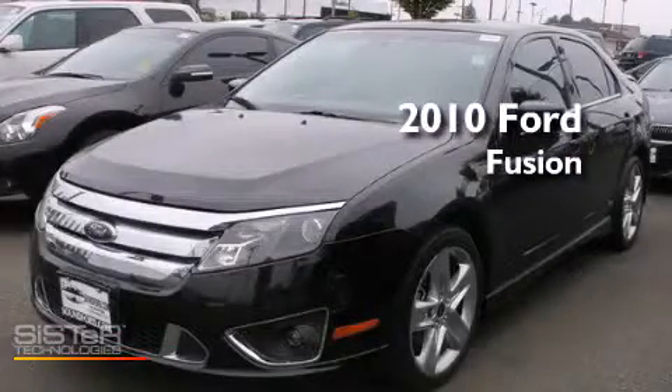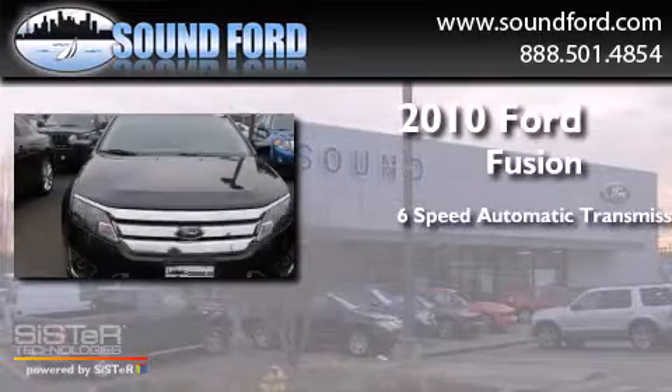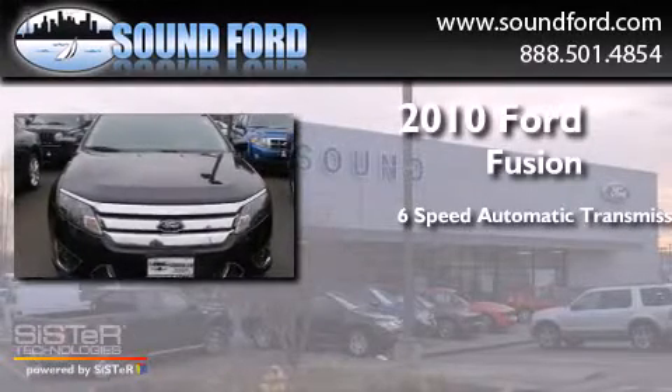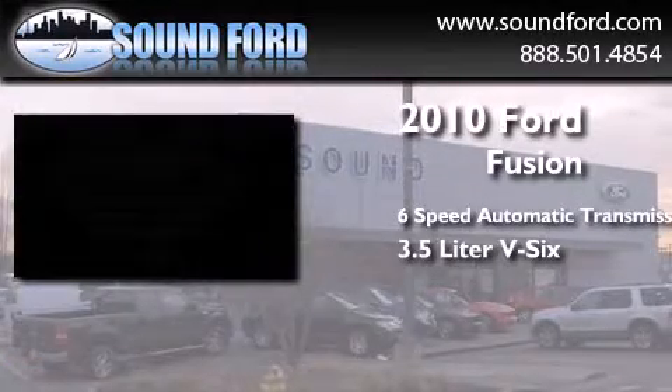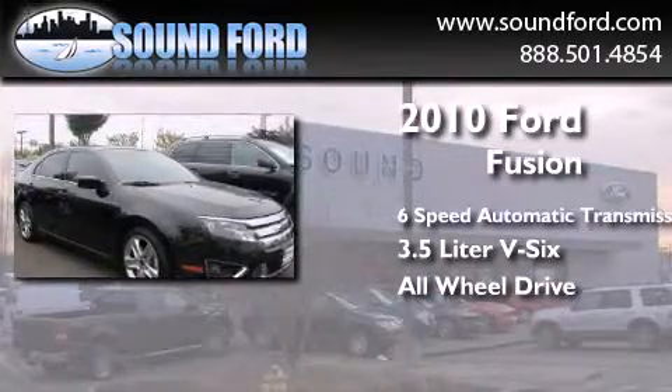This is a 2010 Ford Fusion. This four-door sedan has a six-speed automatic transmission, a 3.5-liter V6, and the added safety and control of all-wheel drive.